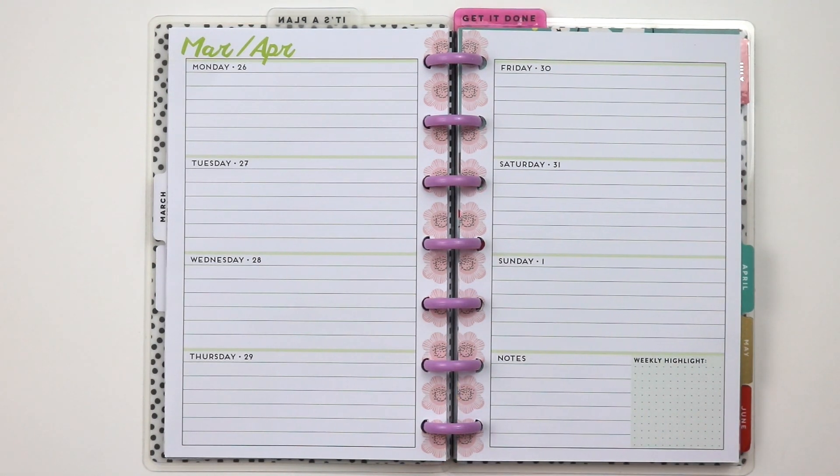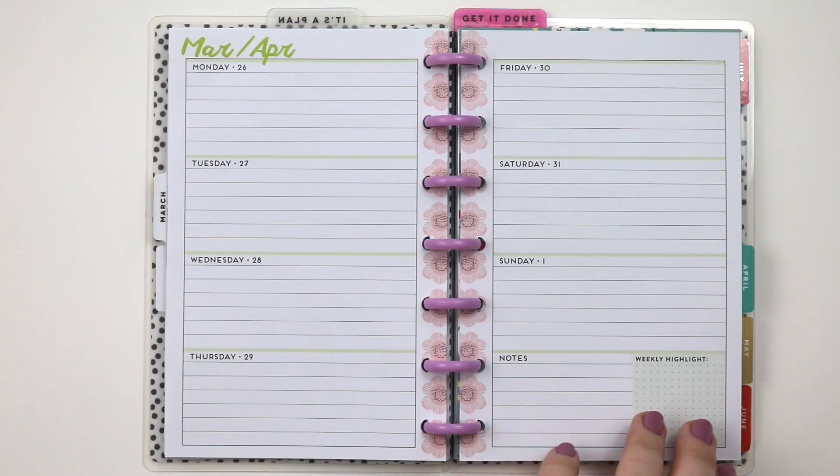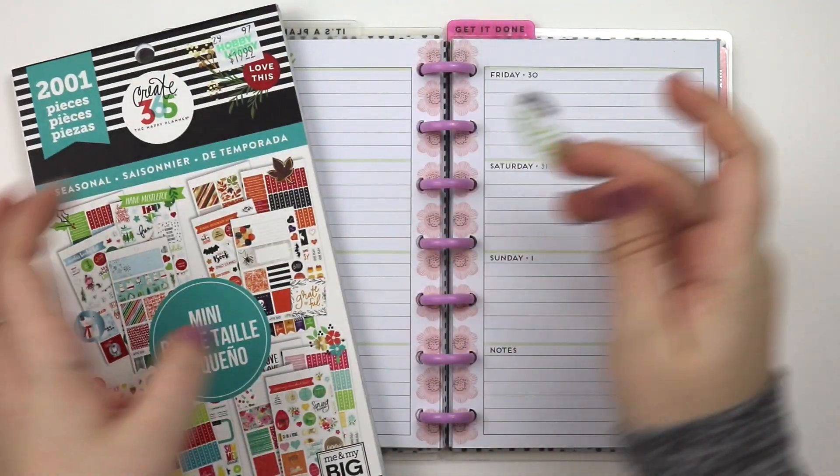If you guys came from my last video, I totally forgot that it was Easter in my classic plan with me. But in this spread I am going to go for more of an Easter spread because I'm actually planning this after that video. I hope I'm not alone on that!